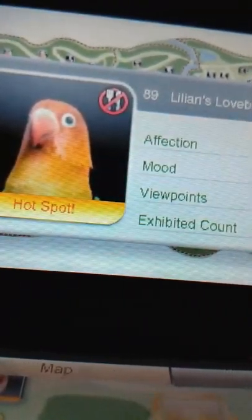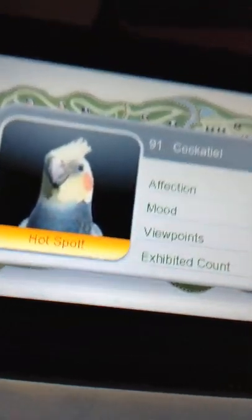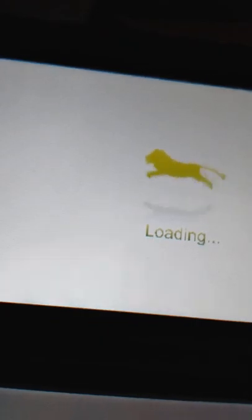Let's move on to the other animals. The next animal on our list is the cockatiel. That's it, somewhere up in that tree. There he is over here.